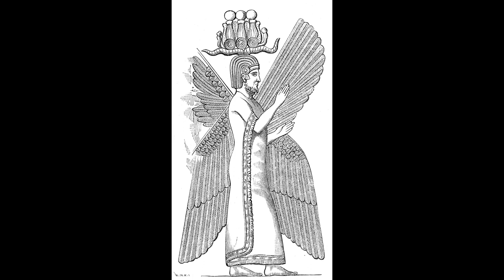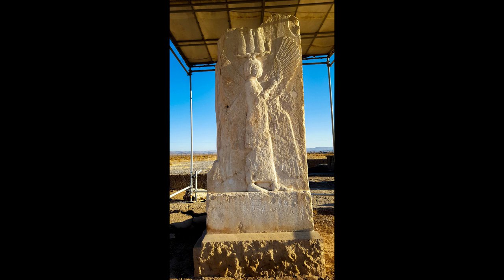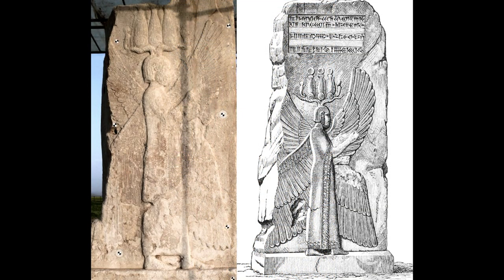Four wings elegantly cover both sides of the man, while two of them spread towards the sky and the others towards the earth. The engraving was inspired by the art and cultures of different nations of that era, including the crown of Egyptian origin, the Elamite robe, and the wings which have roots in Assyrian art.